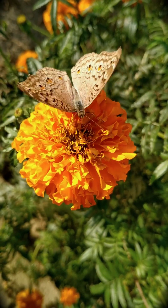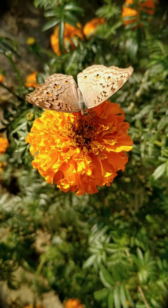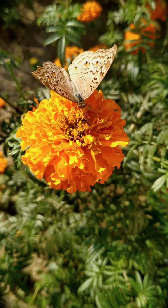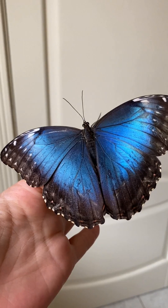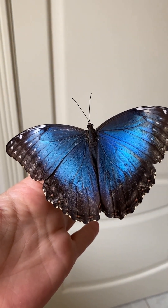Even stranger, some butterflies drink tears — from turtles, crocodiles, and even humans. It's called lachryphagous behavior, and it helps them absorb salt and minerals.